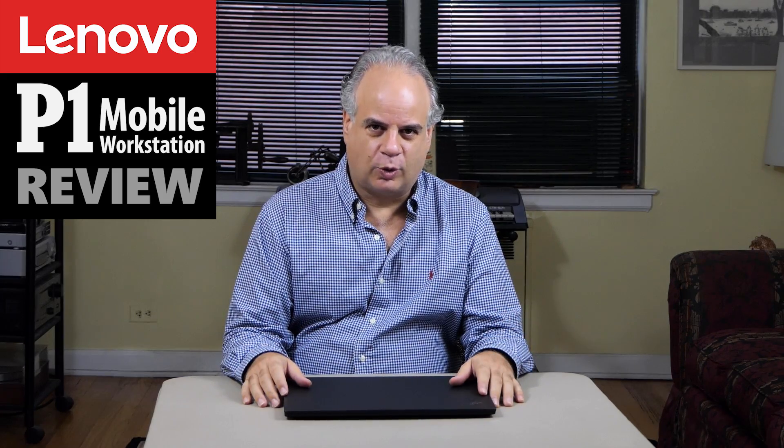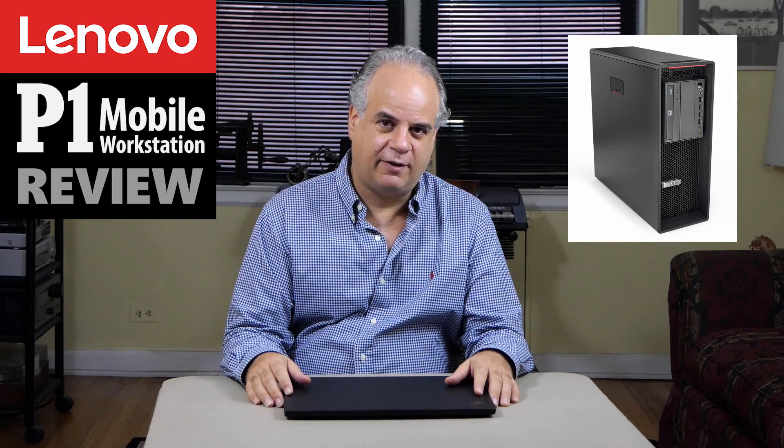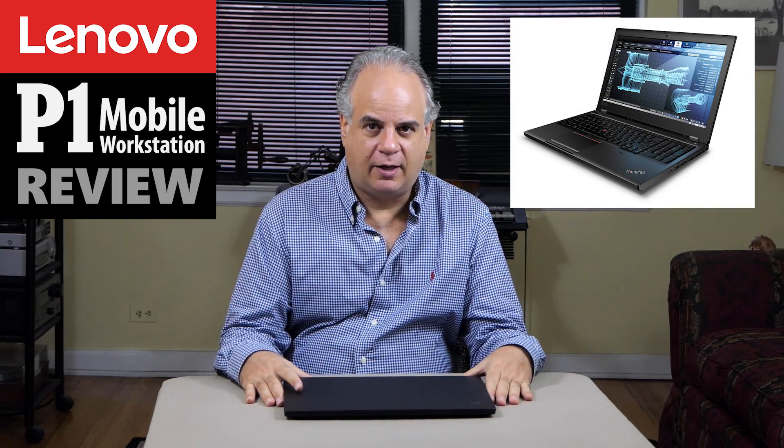Lenovo has a line of workstation products including their tower workstations such as the ThinkStation P920, the ThinkStation P720, and the ThinkStation P520. They also have their line of ThinkPad P series mobile workstations, including the ThinkPad P72, their largest 17-inch mobile workstation, the P52 which is the 15-inch mobile workstation, and then this one, the ThinkPad P1.